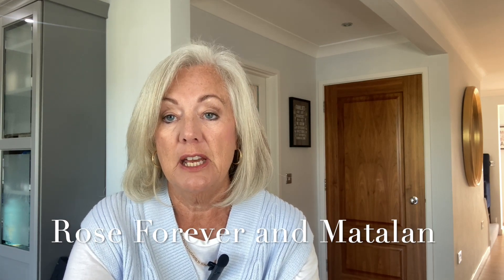My name's Helen and this is my channel, Helen Mary Joe. If you're new here, then welcome, and if you're returning, then thanks again — you know how much I appreciate it. Today I've taken a little break from the fashion haul, although I will be doing one at the end of this week so keep your eyes peeled for that one.